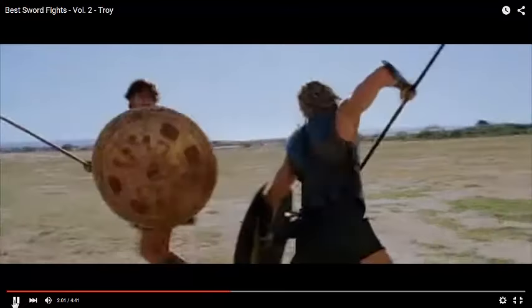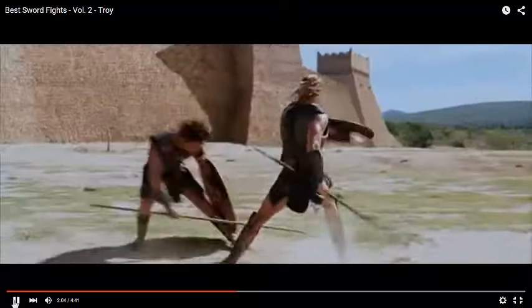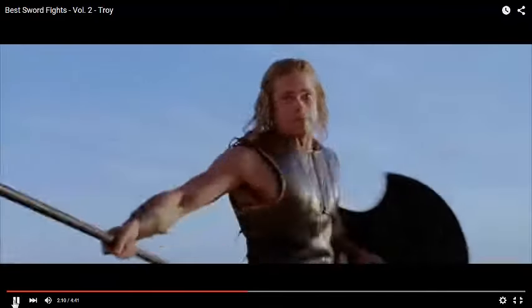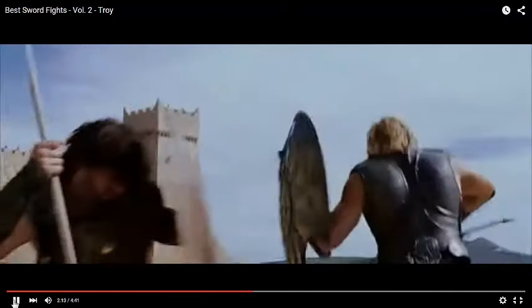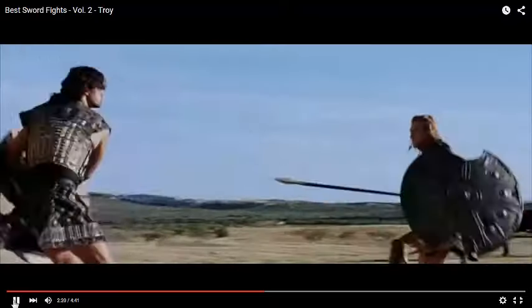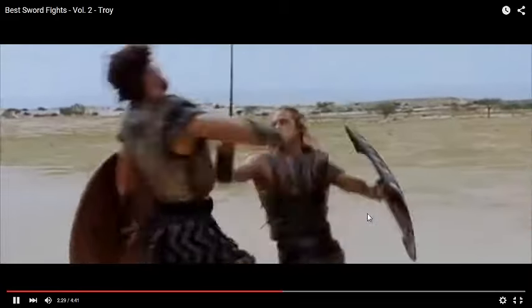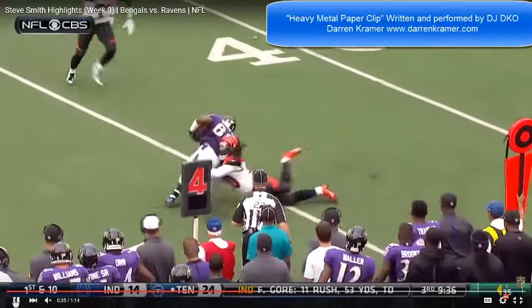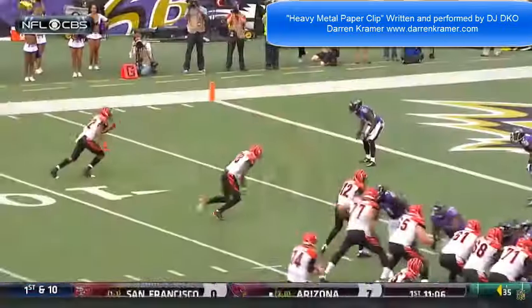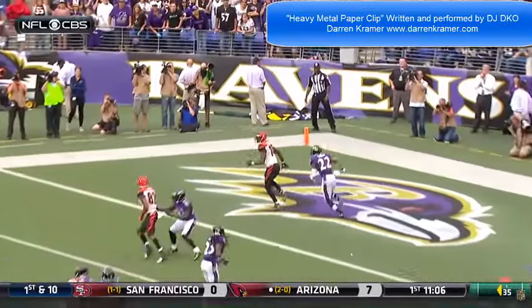You came to the right place, football fans. Steve Smith and A.J. Green had a wide receiver duel for the ages in Week 3. Smith had 13 catches for 186 yards and 2 scores. Green had 10 for 227 and 2 trips to the end zone.